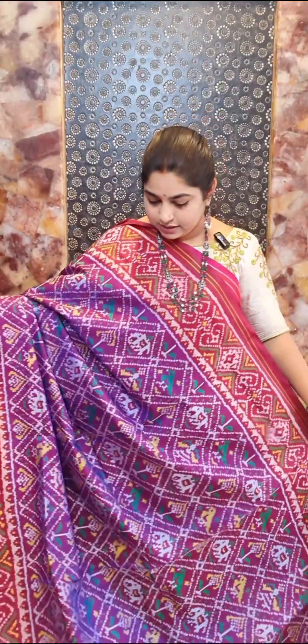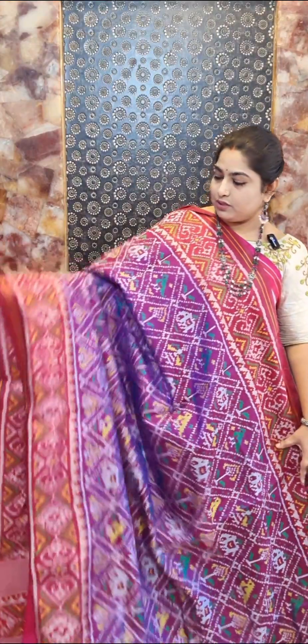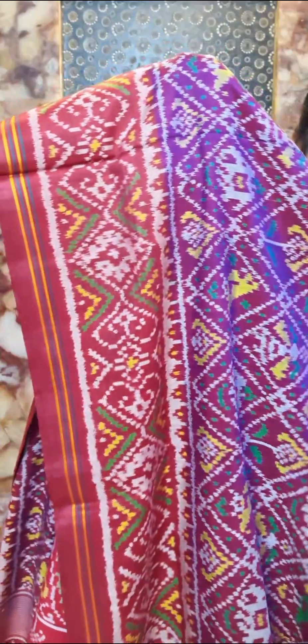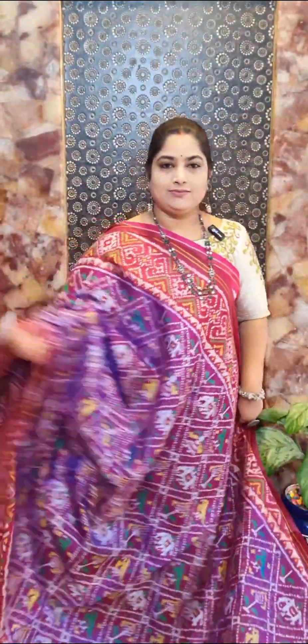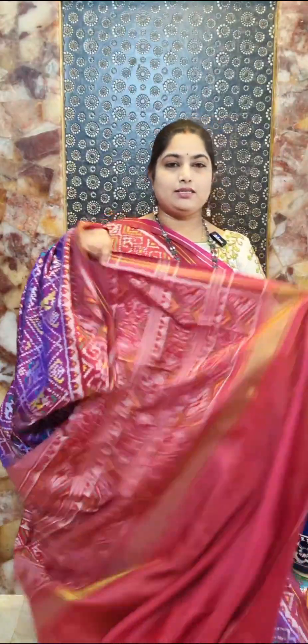Saree number six is a nice purple and dark maroon red combination. Here is the design for the whole saree with a traditionally woven oval Patola border. It's a nice dual-tone saree — purple with maroon on the body — with beautiful weaving. Contrast blouse included. Saree number six — price rupees 27,000.